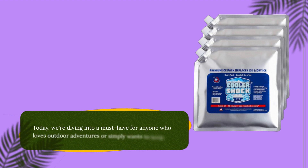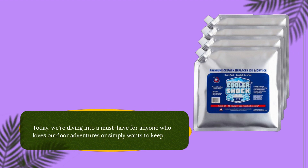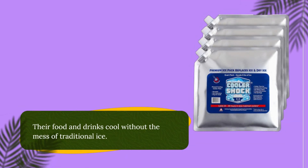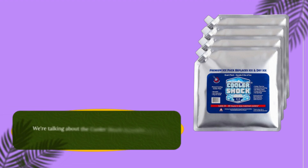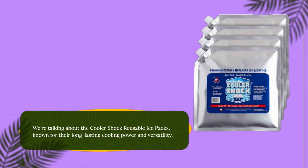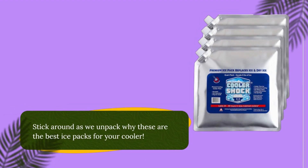Today, we're diving into a must-have for anyone who loves outdoor adventures or simply wants to keep their food and drinks cool without the mess of traditional ice. We're talking about the Cooler Shock reusable ice packs, known for their long-lasting cooling power and versatility. Stick around as we unpack why these are the best ice packs for your cooler.